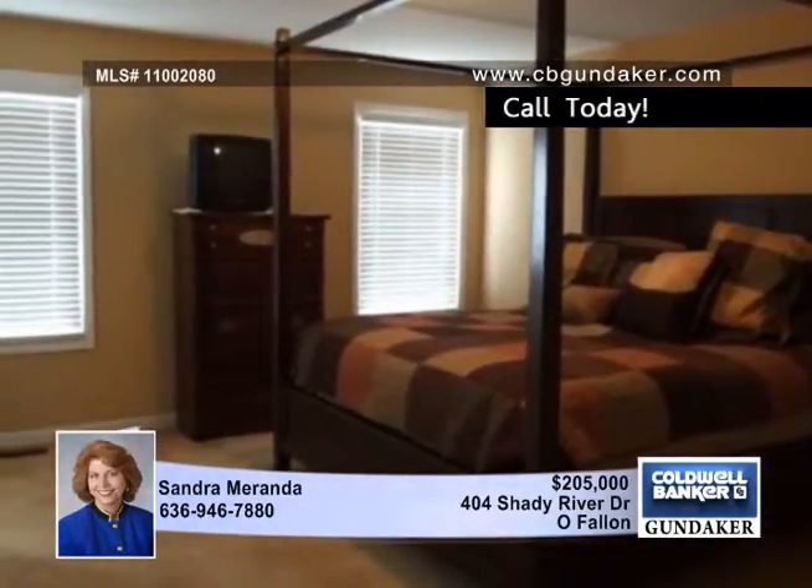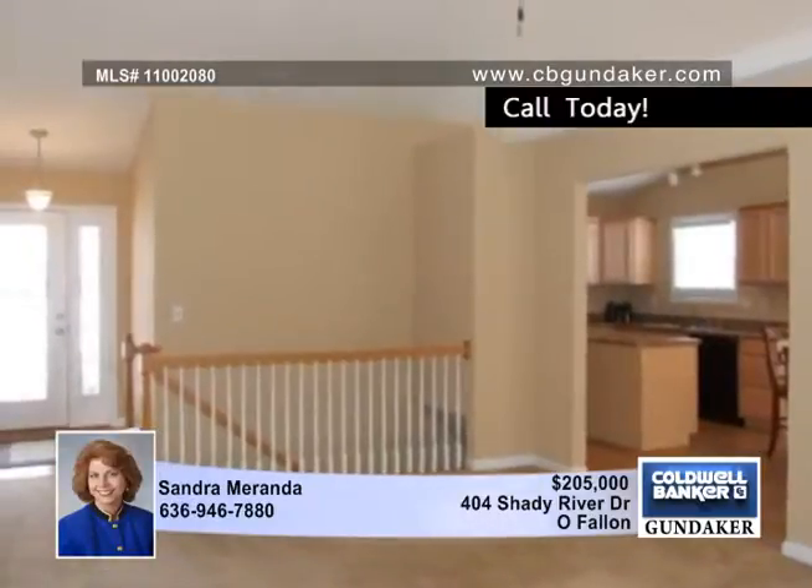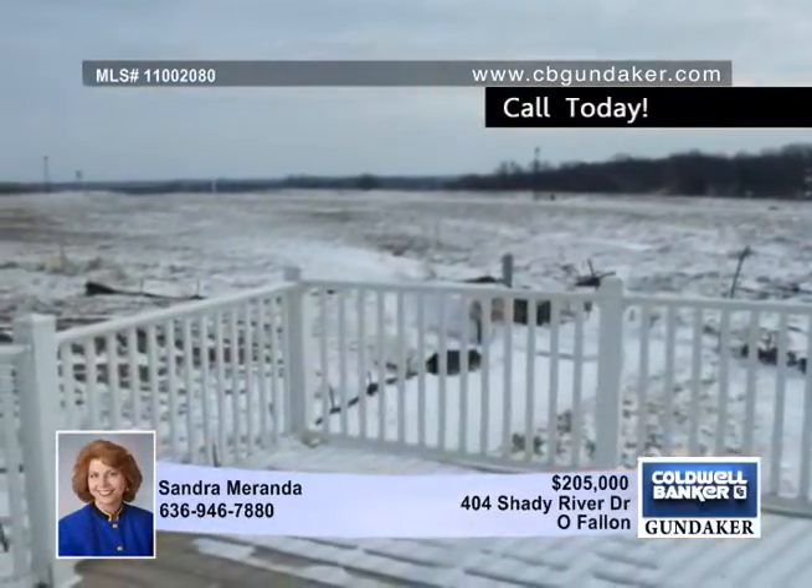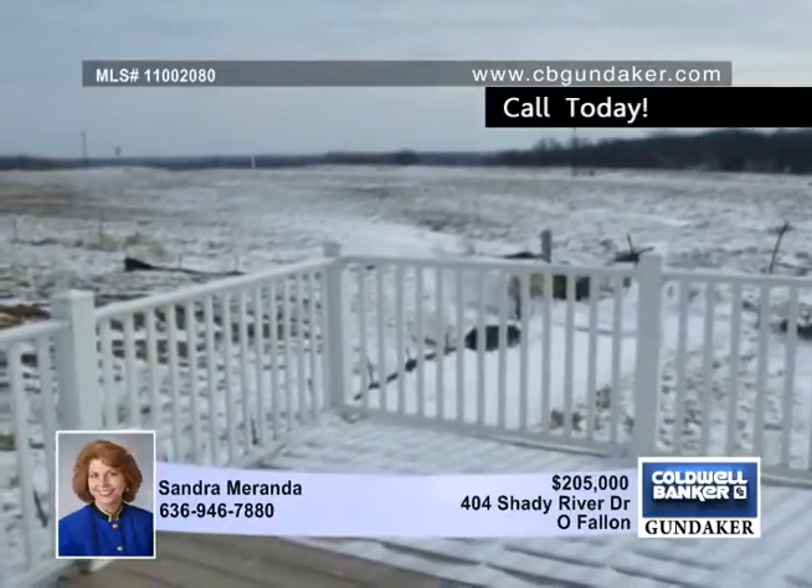The super master bedroom suite includes a walk-in closet, luxury bath with oversized garden tub, and a separate shower. The large composite deck with vinyl railing overlooks a large open space.